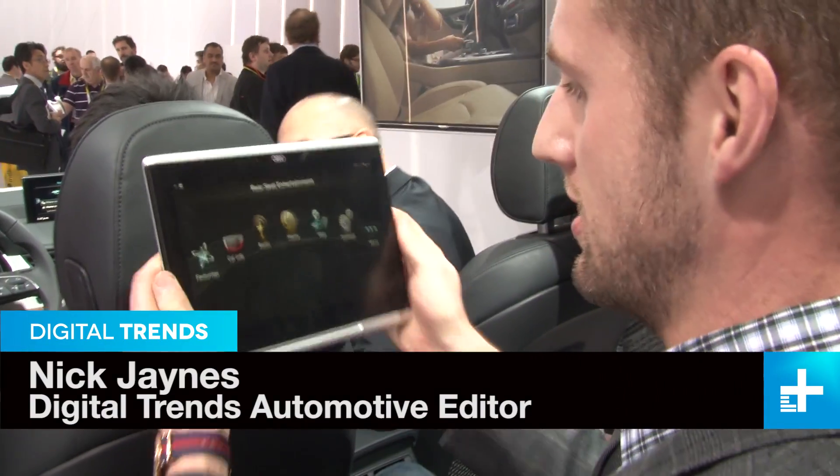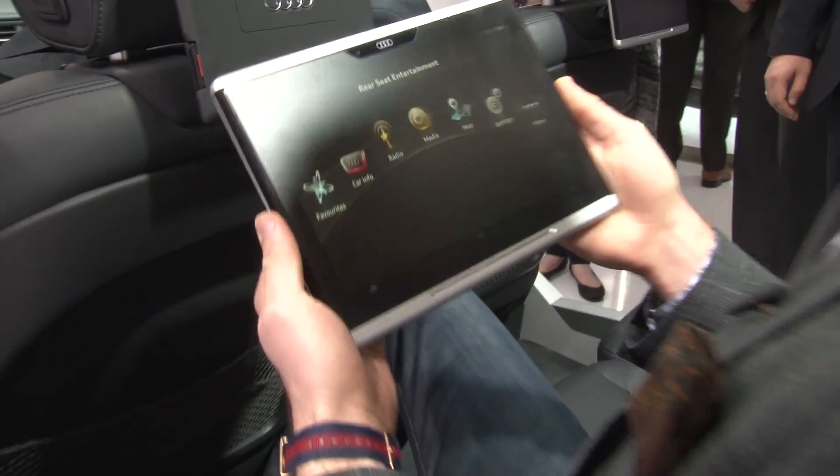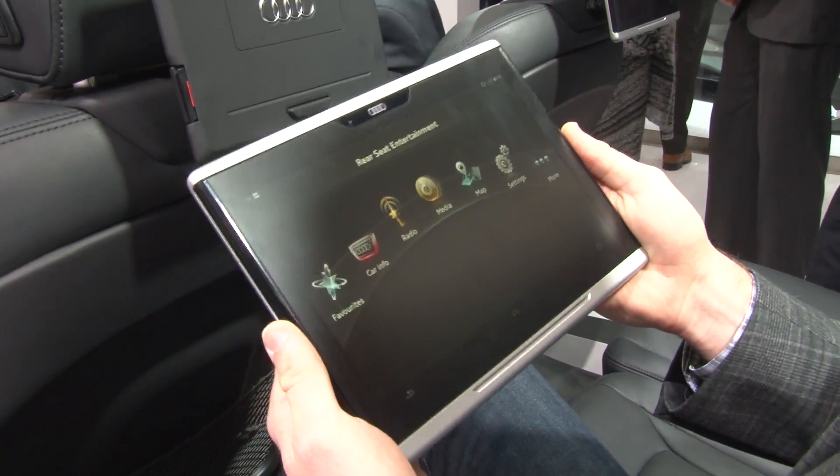Rear seat infotainment based in the front seat isn't anything new. What is new however is a tablet that's designed for an automaker by an automaker, and that's exactly what this is. This is the Audi tablet.